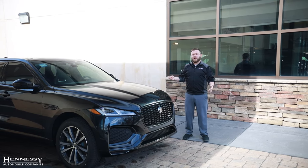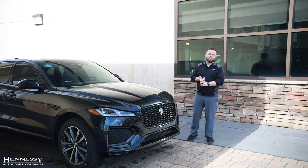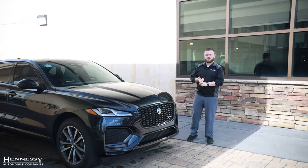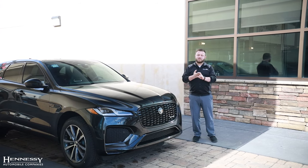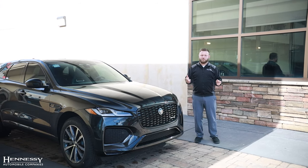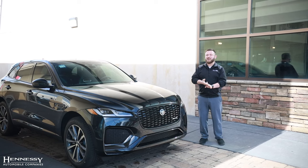The Jaguar F-Pace has three available powertrains. The first one is the P250, which is a turbocharged four-cylinder. You have the P400, which is a turbocharged six-cylinder, and at the top of the range you have a supercharged five-liter V8 in the SVR.